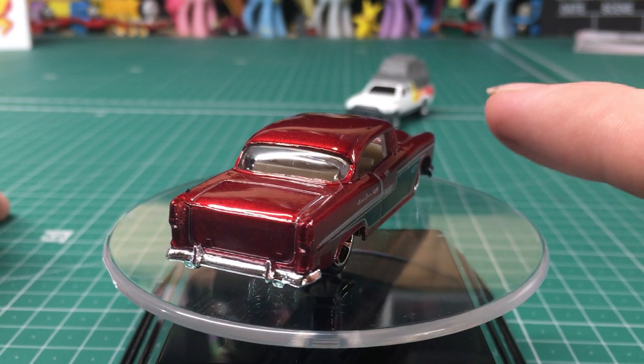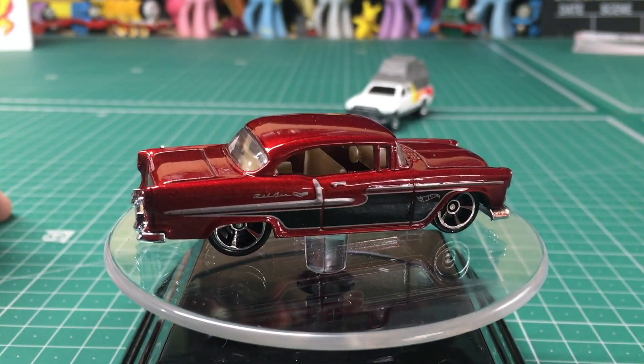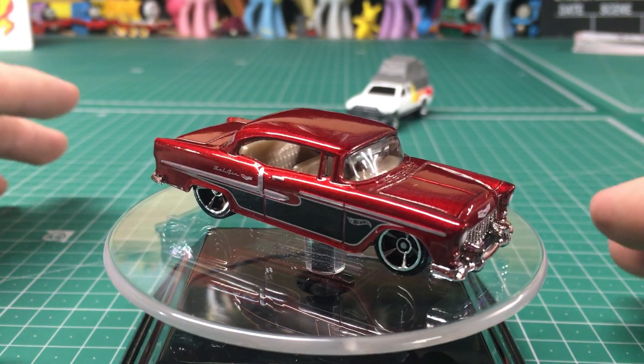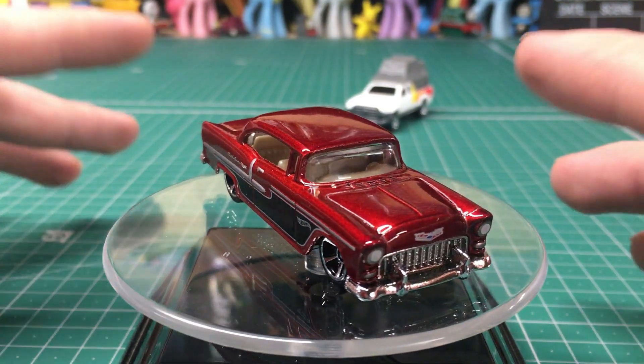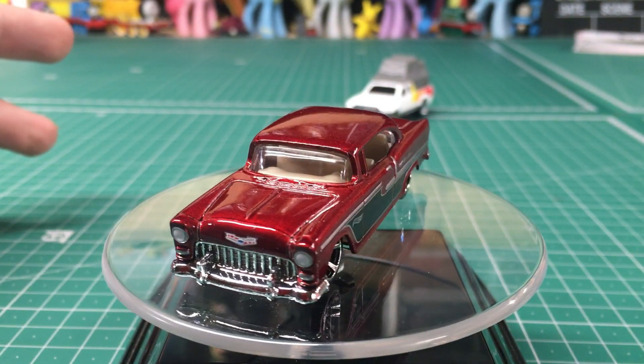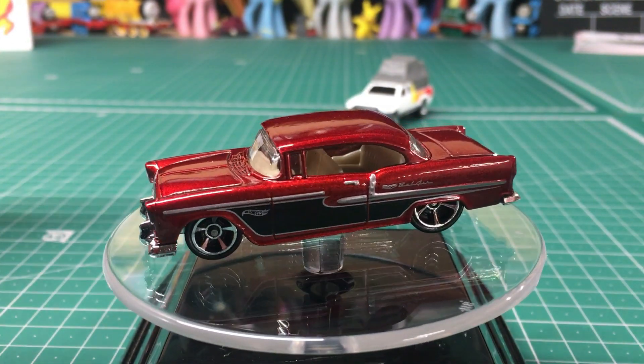I should also mention I do like the trim detail on the side of the car — I don't think that's bad at all. Plus we have some of the Bel Air logos on the side and also one on the front of the hood. But again, the main focus for me was definitely this metallic red paint job. I wish I could say more about this car, but the way it sits right now, there's not a whole lot I can say about it.